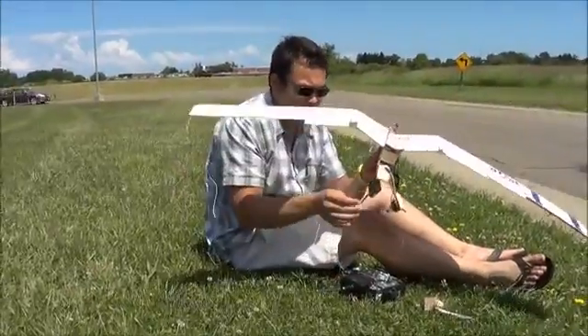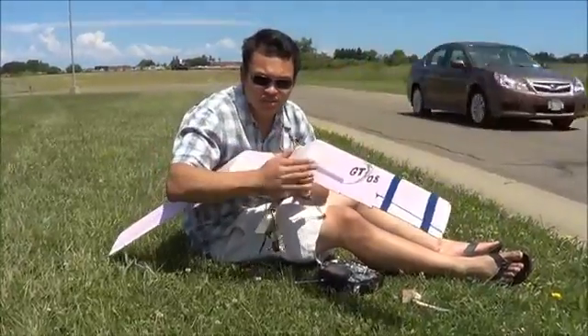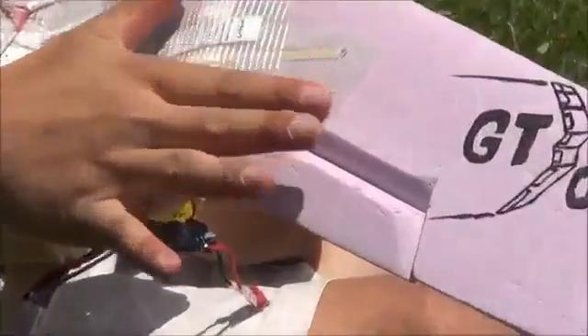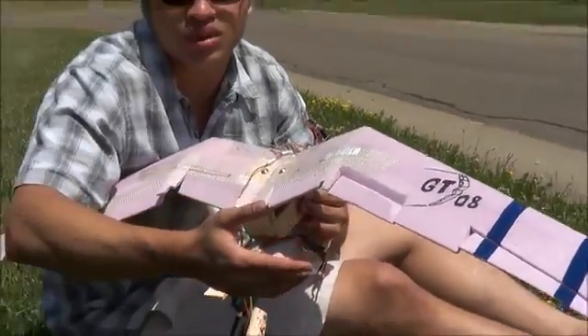So, as I was building this airplane, I sort of went on autopilot, and as a result I built basically two left wings. This is supposed to be the bottom of the wing. Initially I thought that this was going to be a problem, but I went ahead with it and still want to fly it.